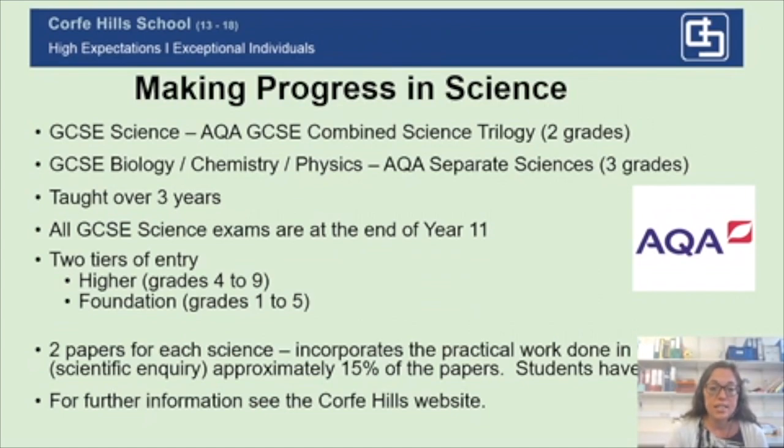The overall GCSE exams are at the end of Year 11, so it's totally exam based. There are two tiers of entry. If your child does the higher tier paper, they can gain anywhere between a grade four and a grade nine. If they sit the foundation paper, that goes from grade one to grade five, and those decisions are taken during Year 11 based on teacher input and mock exams. Two papers are sat for each science, incorporating practical work. There are 21 required practicals across the three sciences for combined science, and a few more for triple, making up approximately 15% of those exam papers.